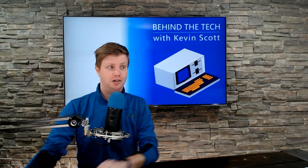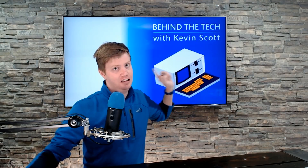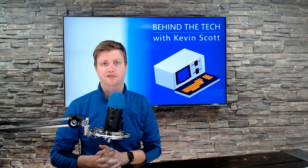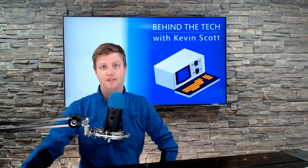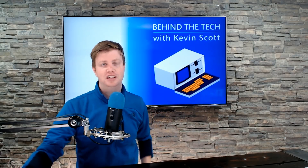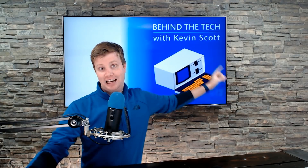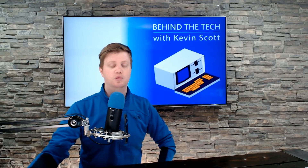Something you should go check out is Behind the Tech with Kevin Scott. He has a massive back catalog of really good content. This week we're highlighting the episode with Reed Hoffman from LinkedIn — LinkedIn has been a critical part of Microsoft these days, and they're investing a lot. Kevin Scott is the Chief Technology Officer at Microsoft. Behind the Tech is available on all major podcast platforms — go search for it.